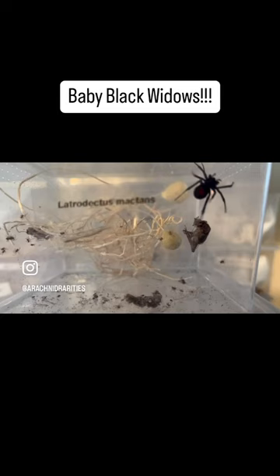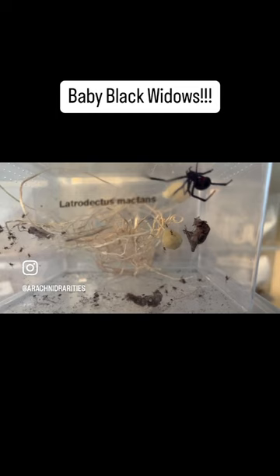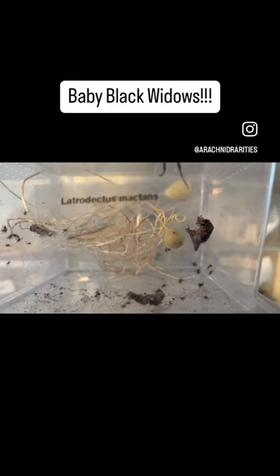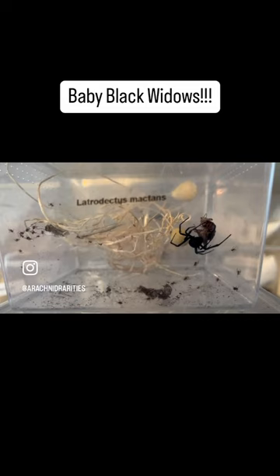Now, typically we remove the egg sac before the babies emerge, but this one we missed. As you can see, there's a very small pinpoint hole that the babies created and are now crawling one by one out of it. There are over 150 babies in this egg sac, and over the next few minutes, they will begin to emerge and populate within the container.